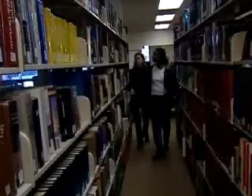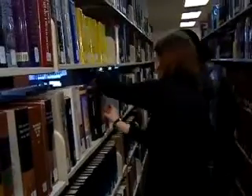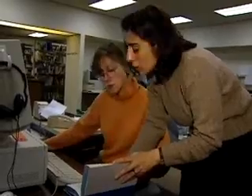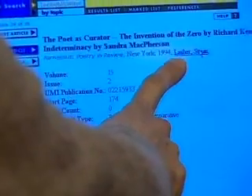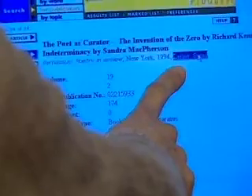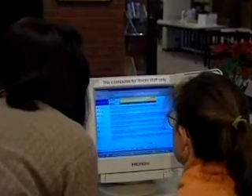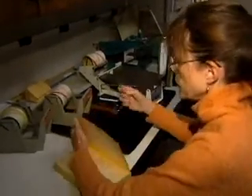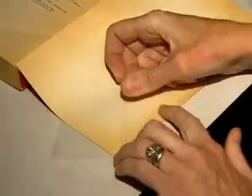Library assistants keep libraries running smoothly by keeping an increasingly diverse array of library resources in order so that they can be easily located. They are paraprofessionals who work under the direction of librarians or library technicians. They perform a wide-ranging list of duties, are familiar with different filing and cataloging systems, may keep the list of overdue items and send out notices of fines, and even make repairs to worn or damaged materials.